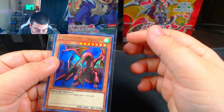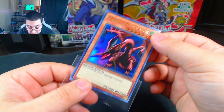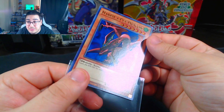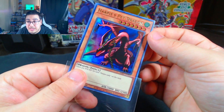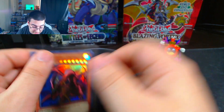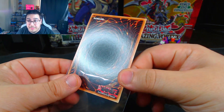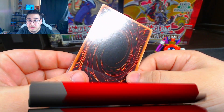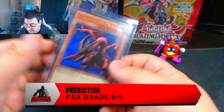Then I have a Harpy's Pet Dragon from Legendary Duelist Season 2 as well. I just like this card so I want to get it sent in for grading. This one is first edition too, just like the Blue Eyes was. Just look at that holo — look how it just shines, that's why I like this card. The back looks pretty good as well. I would say 8 to 9 on this one.